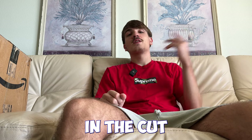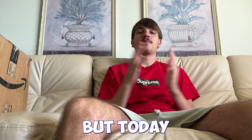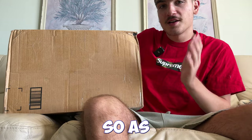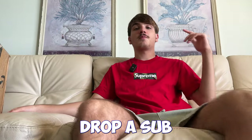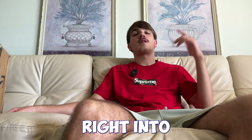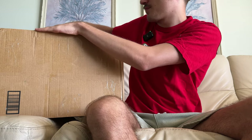Hey, it's Hermonte Real in the cut on the mic. Today we're in a different type of environment and we're going to be doing an unboxing video. I got a big box here today, a couple pairs of shoes inside. Drop a like, drop a sub, hit the notification bell — let's get right into this unboxing video.